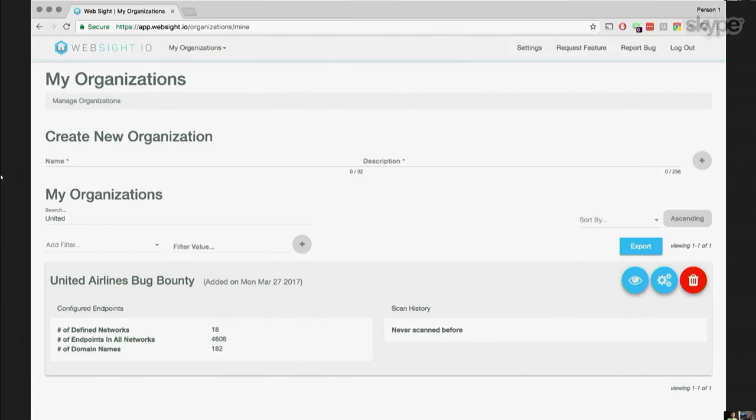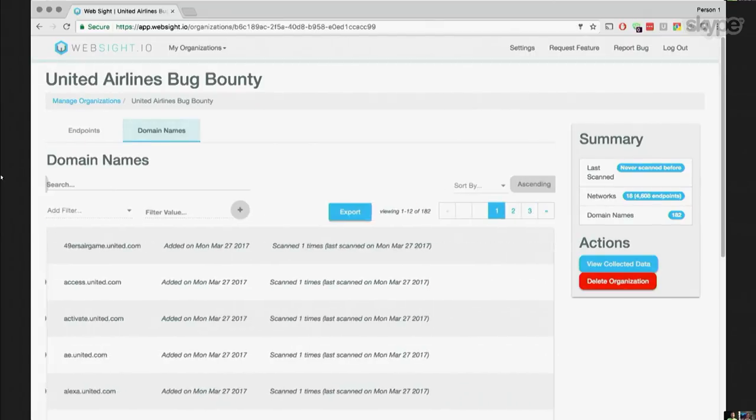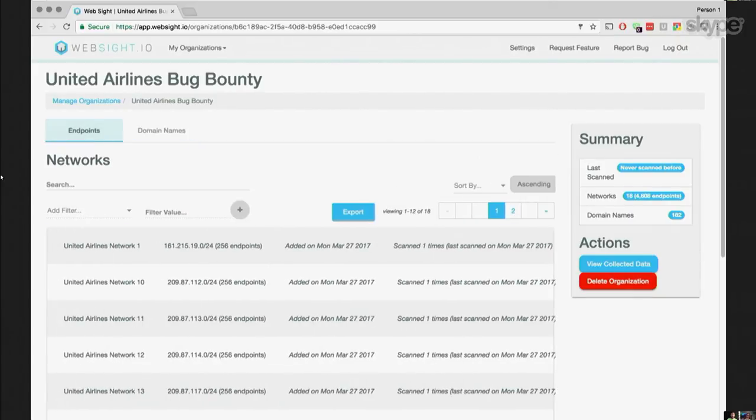It runs network scans, does domain name record lookups, subdomain enumeration, application layer fingerprinting, takes screenshots of web applications, crawls web applications, tries to identify the frameworks within them, and exposes it all via an API. It's consumed on the front end by a single page app written in Angular. The goal is to give you the situational awareness you need to either defend the organization you're responsible for or to attack it.